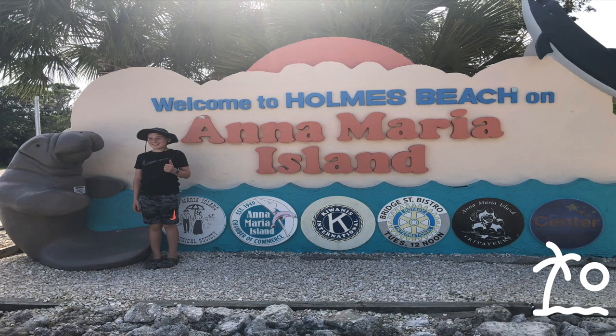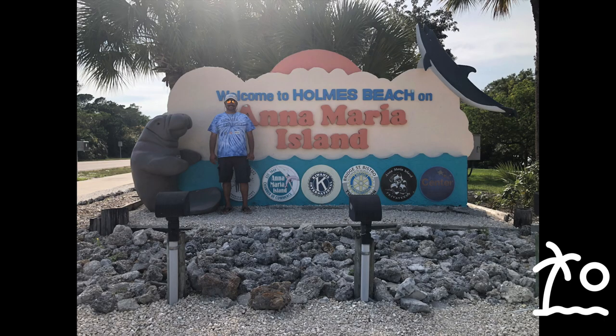Any time you come on Anna Maria Island, this is a must. You've got to stop and take some family pictures. When you see this sign, you know you're almost to paradise.